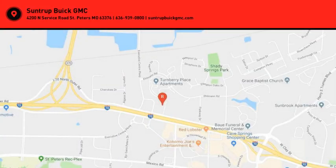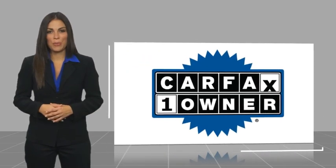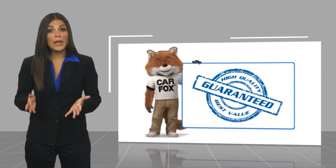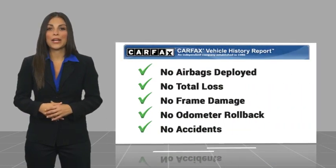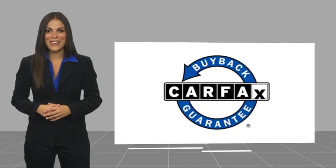This vehicle is a one-owner vehicle with a lot of equipment. Be sure to find a complimentary copy of the Carfax Vehicle History Report online or contact the dealership. This vehicle qualifies for the Carfax Buy Back Guarantee.